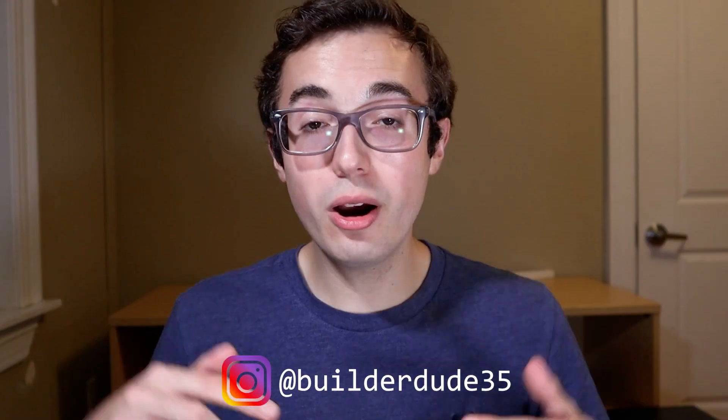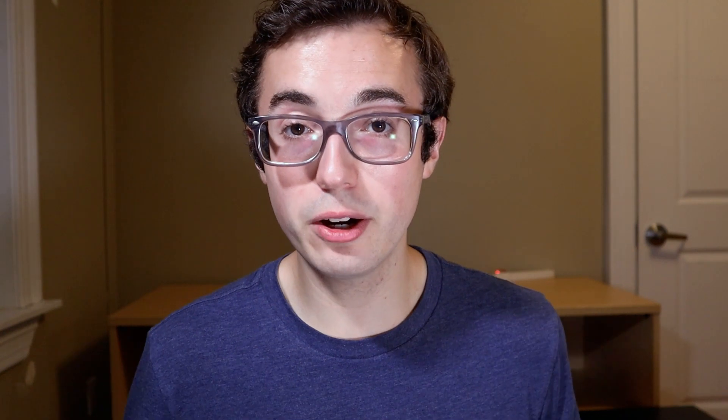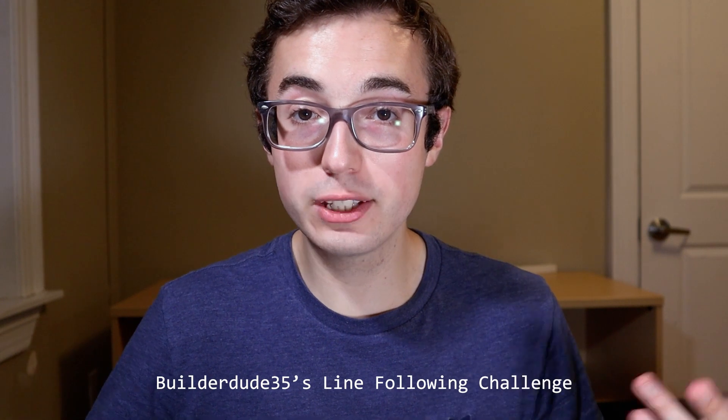What's up everyone? My name is Kyle, and as you probably know, you are watching BuilderDude35, a YouTube channel all about LEGO Mindstorms. Today's video is special because for the first time ever, you can compete in a robotics competition hosted by me. This competition is called BuilderDude35's Line Following Challenge.